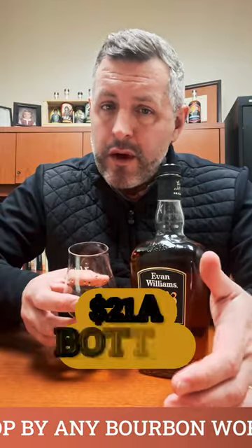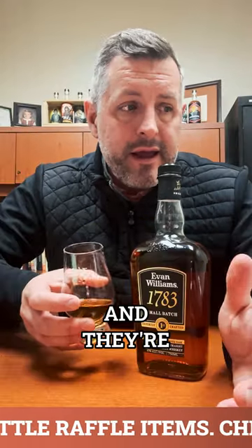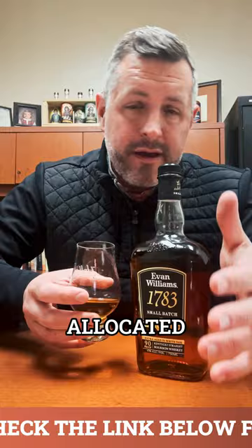Evan Williams 1783 — we've got it on promo right now for $21 a bottle. It's a great price. You look at non-age-stated Sazerac Buffalo Trace products, and they're going to be a premium, they're going to be allocated, and they're going to be hard to get.